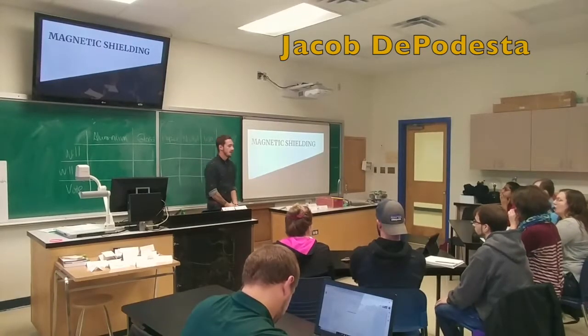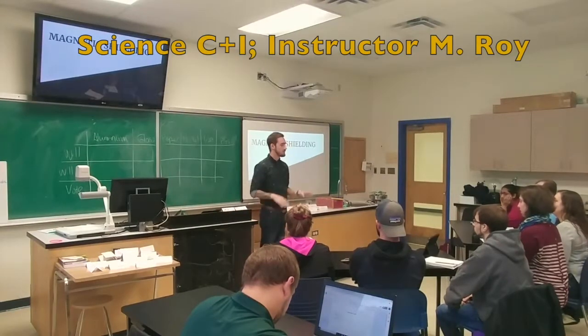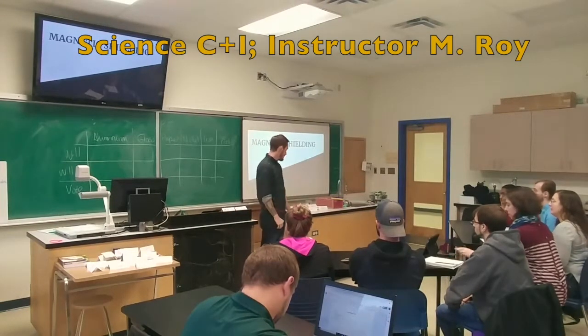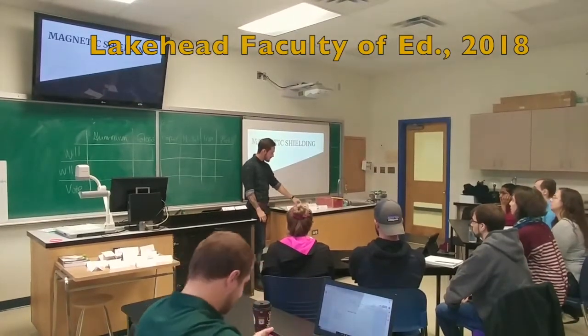All right, good morning everybody. Welcome back to Mr. D's grade 10 science class. Hopefully you've been doing a little bit of homework over the weekend and you have an idea of some of the magnetic field lines things we were talking about from last week.